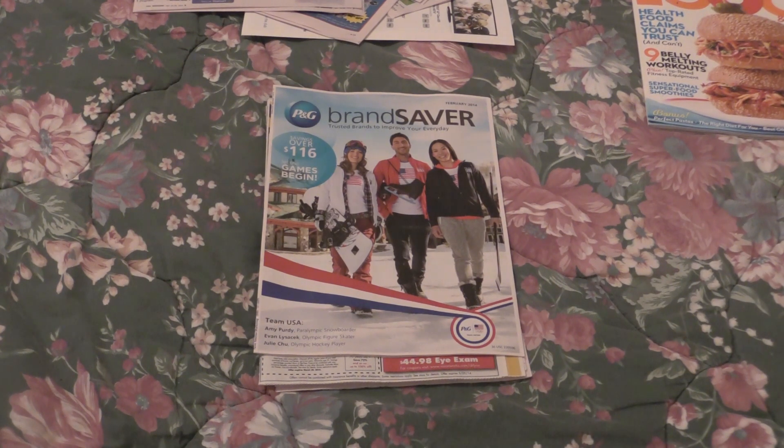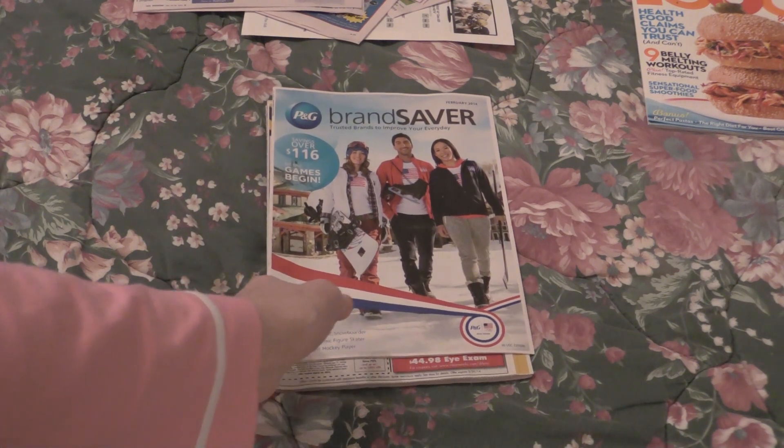Hey guys, it's me Amy with Taylor AI1. Real quick, today's inserts that I received in my paper are as follows, which is a good week because I do calculations between the cost of my newspaper and the coupons that are inside. This week, unlike last week where we only had one insert, this week we have the P&G.